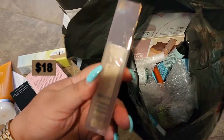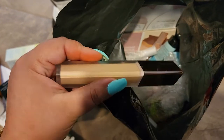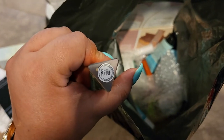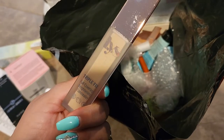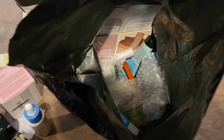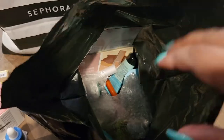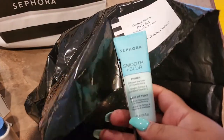We got the ILIA Triple Fix Full Coverage Brightening Concealer, and I think this is MN3 — the shade I already purchased. But I'm not opposed to having two of them because they are so damn good.